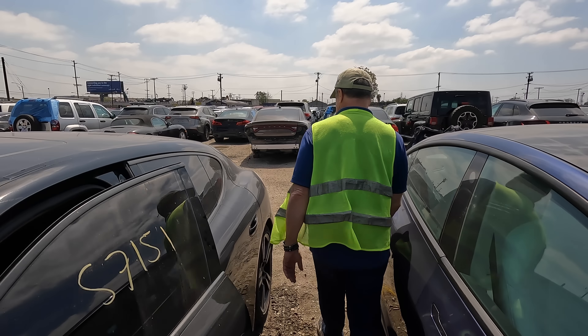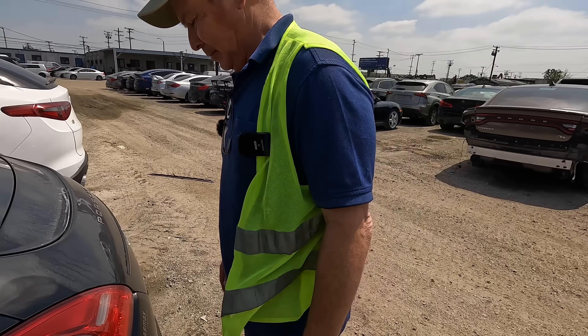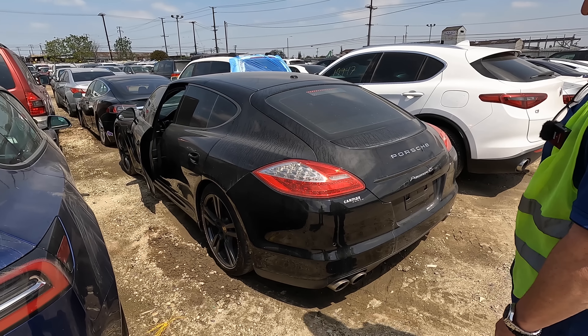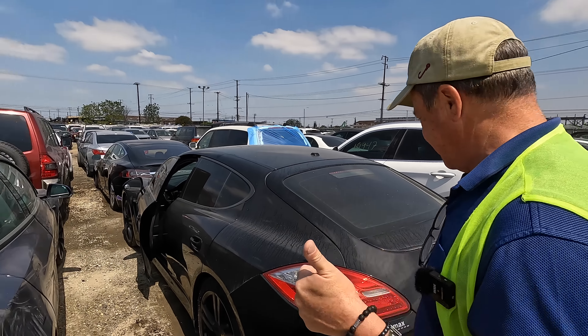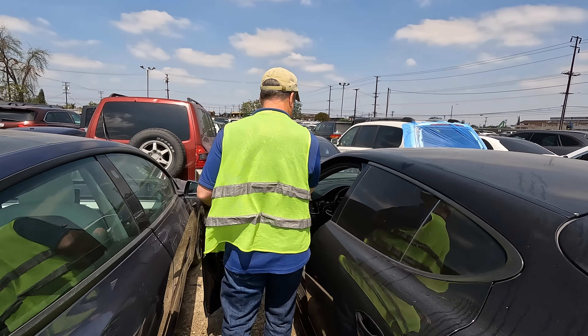She sounds good, but this is the difference between one that's been cared for and one that has not. I'll do a separate video on the Panamera I bought and go into more detail. Technically this one is better spec, but it's nowhere near as good as the one I bought. I like the white one. Let's go find that weird-looking new generation Thunderbird.